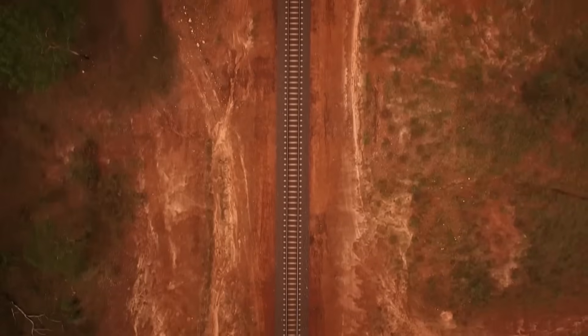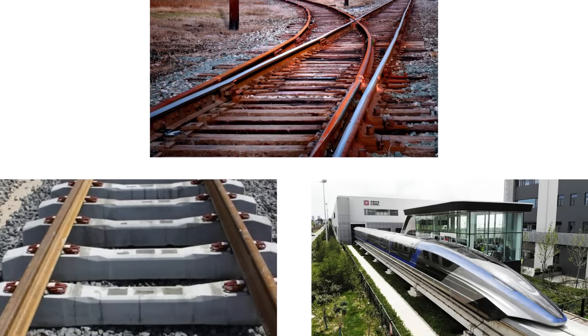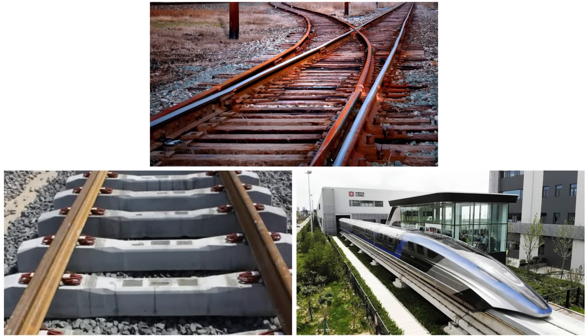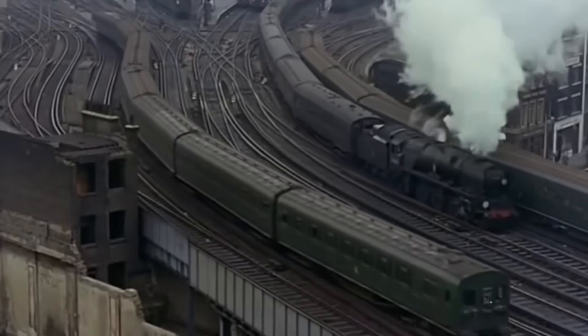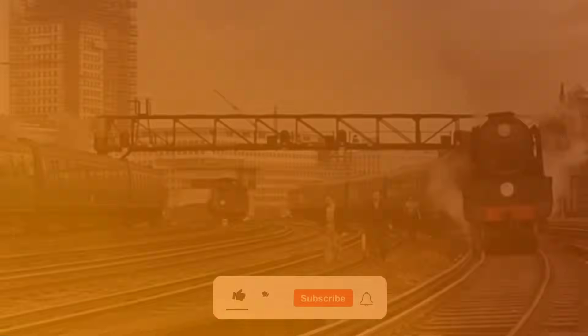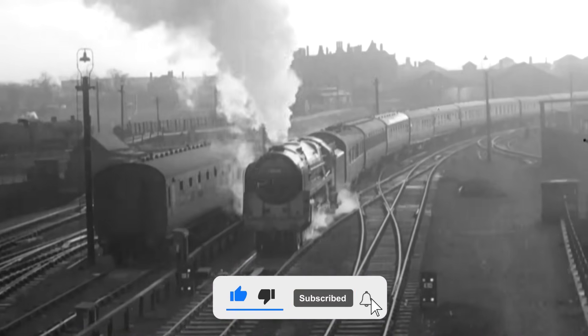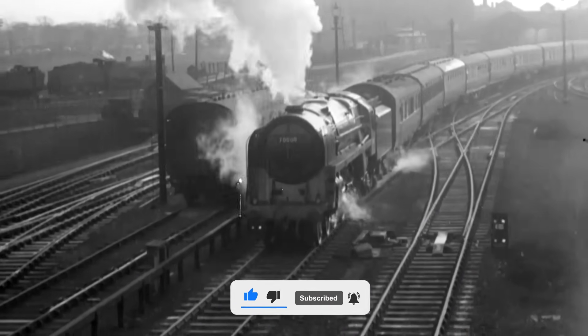What do you think was the biggest breakthrough in railway evolution? Steel tracks, concrete sleepers, or magnetic levitation? Drop your thoughts in the comments below. If you enjoyed this journey through time, hit that like button and subscribe for more fascinating stories of how technology keeps the world moving.